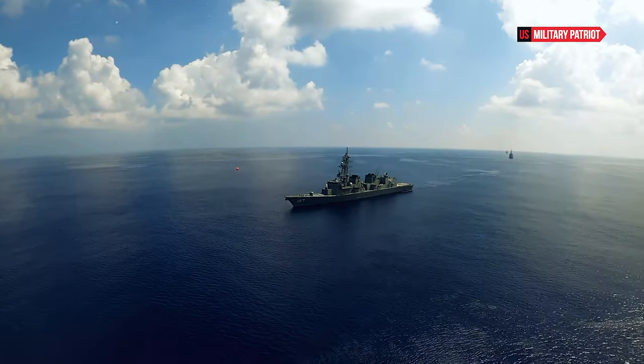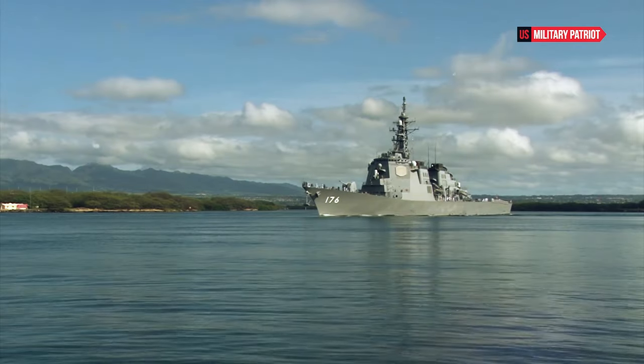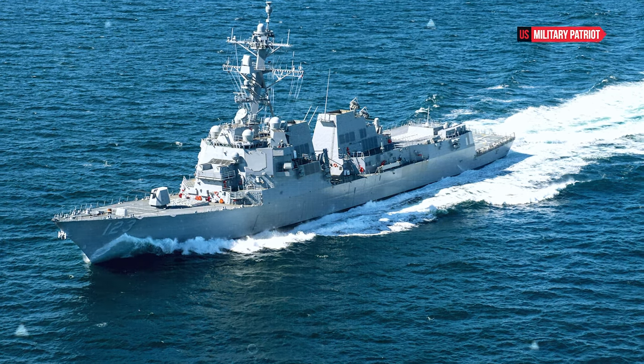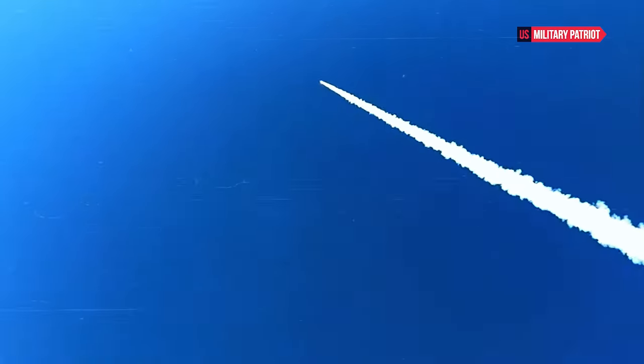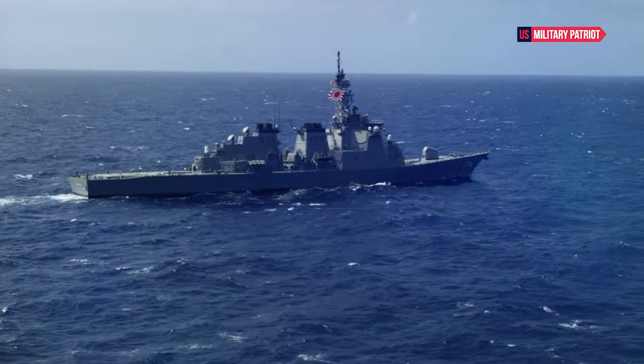The USS Curtis Wilbur can engage surface targets, such as enemy ships, using its long-range missiles and precision-guided munitions. Arleigh Burke-class destroyers are part of the Aegis Ballistic Missile Defense System, which provides the capability to track and intercept ballistic missiles.